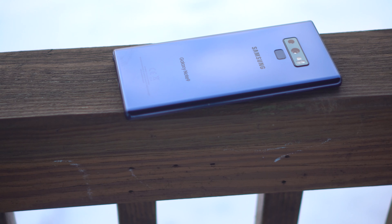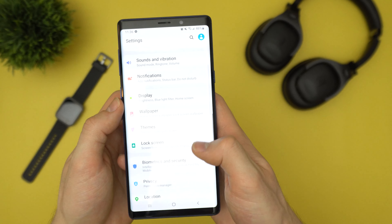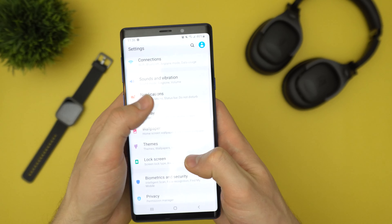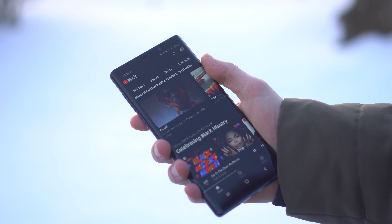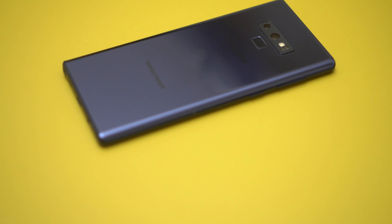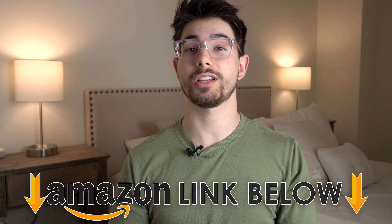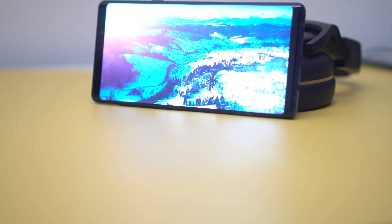I bought a couple phones brand new but after that I realized it's so much cheaper and you don't really get that much more buying new, so I've just been buying used for the past years. But a big problem is where are you supposed to get a used phone that's not going to rip you off? I got this one from Amazon Renewed — it's basically Amazon's refurbished phones. It's super easy to buy, they've got a great return policy and customer service, and I'll have Amazon links to the Renewed Note 9 down below.